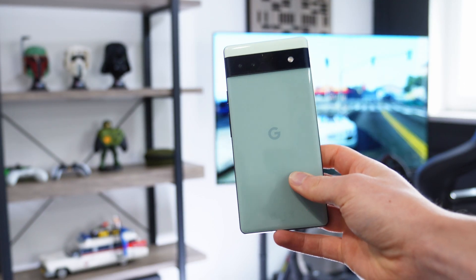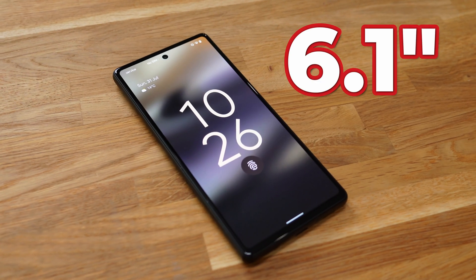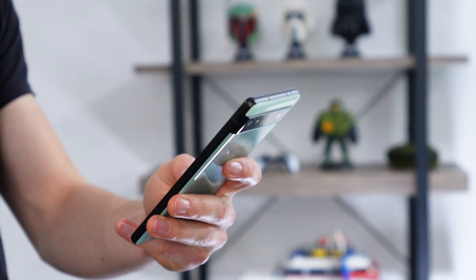First, let's talk about some of the best features on the Google Pixel 6a. Number one is definitely the form factor. This phone is very lightweight and feels great in the hand. The size of it with its 6.1-inch display makes it very easy to use single-handed. So if you like to text with just your thumb, it's perfect for that.